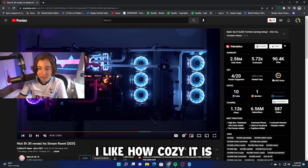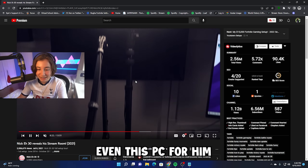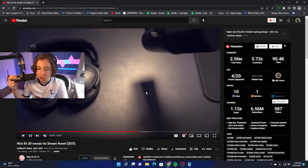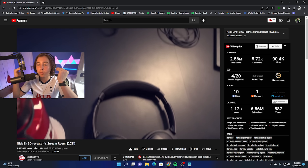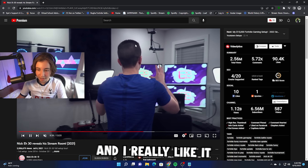Starting the video off with probably my favorite setup — it's probably the most expensive one too. We have NickA30's setup. I like how cozy it is. And if you guys didn't know, his dad basically built the entire room, even the PC for him. Actually such a W dad. He hooked him up so much.